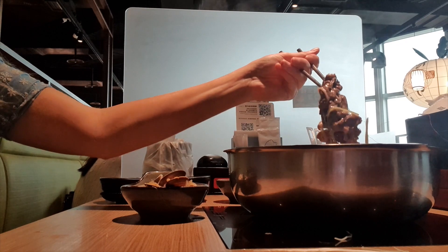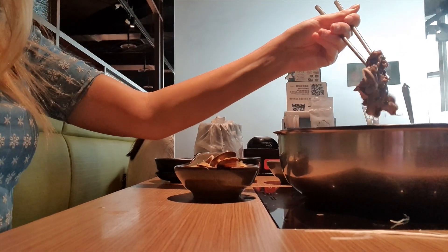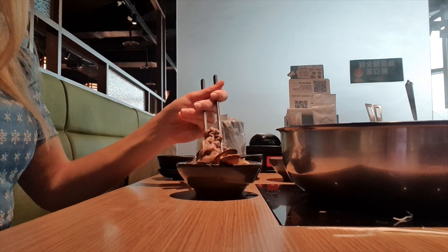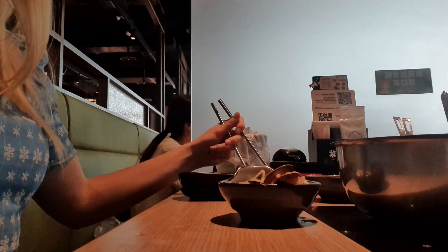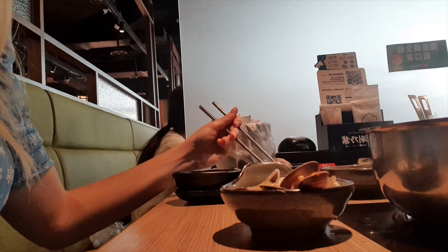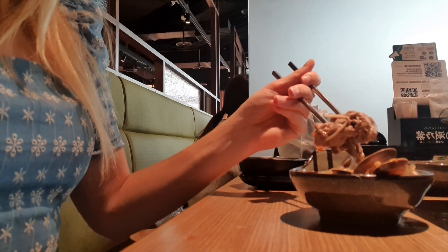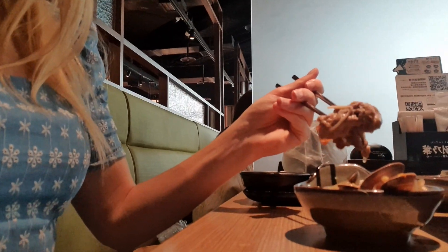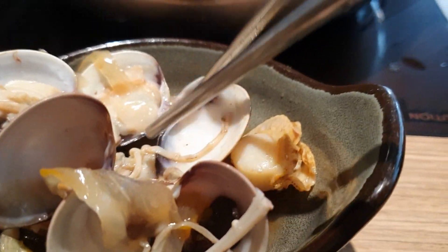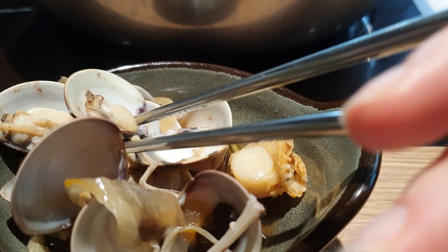Мы довольно часто ходим в подобные заведения. Многие считают, что задача похода в безлимитные рестораны — наесться от пуза и отбить цену. Я же считаю, что это возможность попробовать как можно больше всего за те же деньги. В обычном ресторане заказываешь одно, максимум два блюда. Здесь же у вас и креветки, и моллюски, и гребешки, и два типа говядины, гарнир в виде риса и лапши, овощи, и десерт включён.